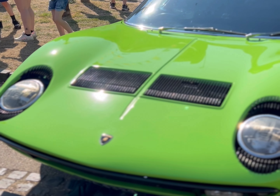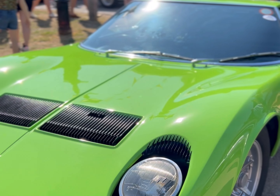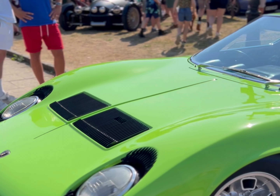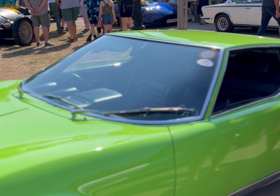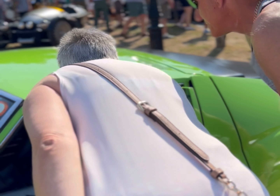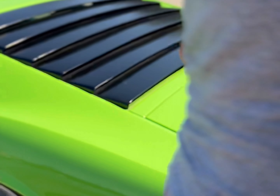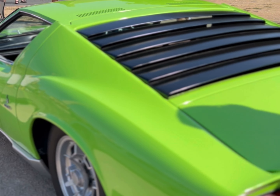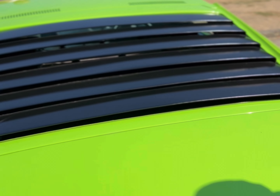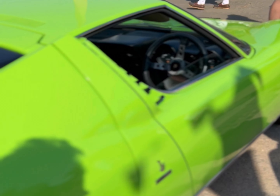So here we have some supercar royalty — the Lamborghini Miura, of course. Those gorgeous lights, copied — let's be honest — by the 928 a little bit, to evoke the sensation this car must have created when it came out and still does now. Still looks great. Absolutely stunning, very exotic here at Broadway, the supercar show.